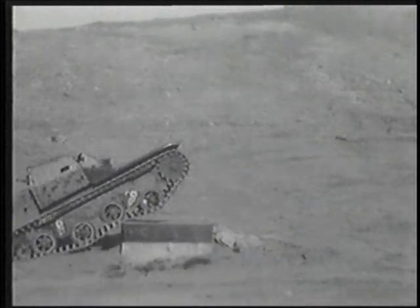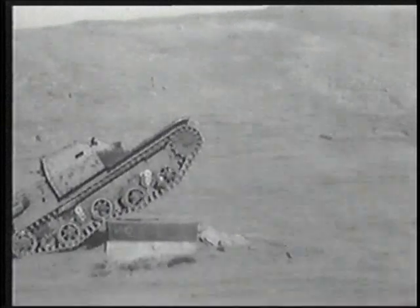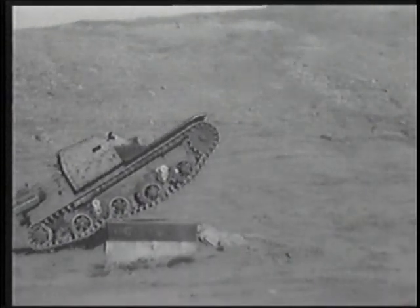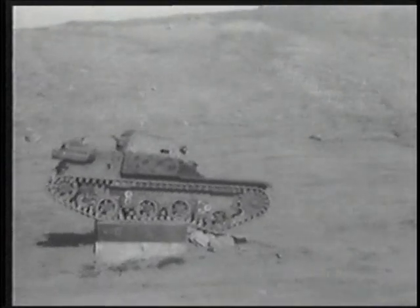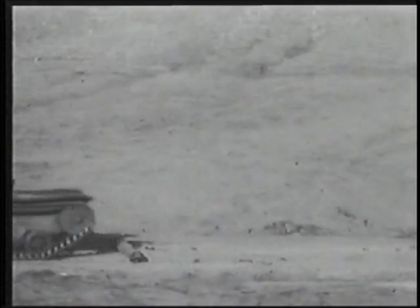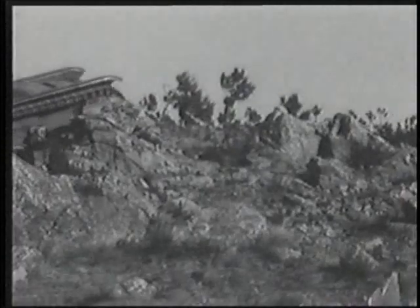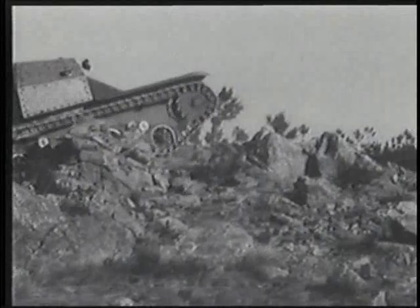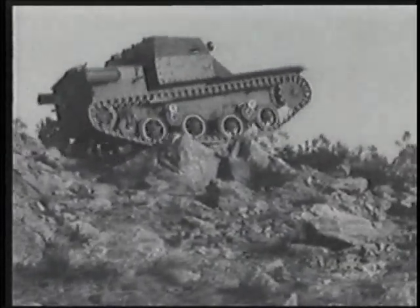None of the L3 versions were very effective as tanks, and they were used mostly as infantry support and reconnaissance vehicles. Their lack of armor protection made them vulnerable with the infantry, since even the oldest enemy tank had little trouble disabling them. Their lack of range made the reconnaissance mission questionable at best. Some 2,500 L3s were built, but none really measured up to the enemy forces they had to fight.